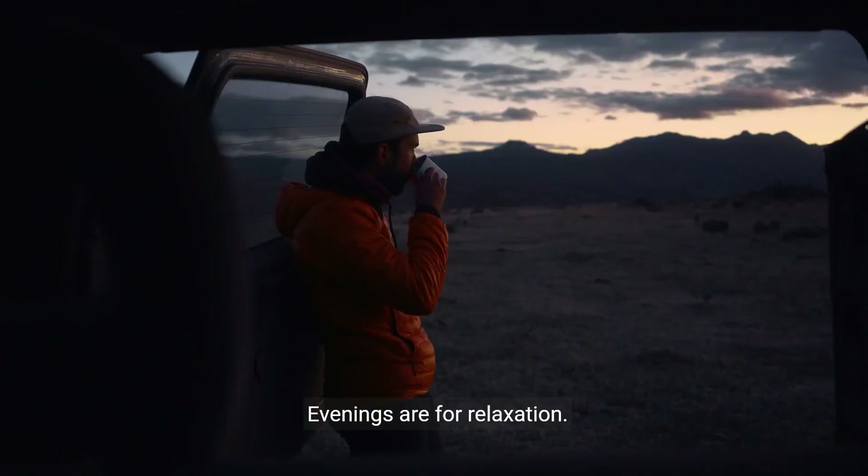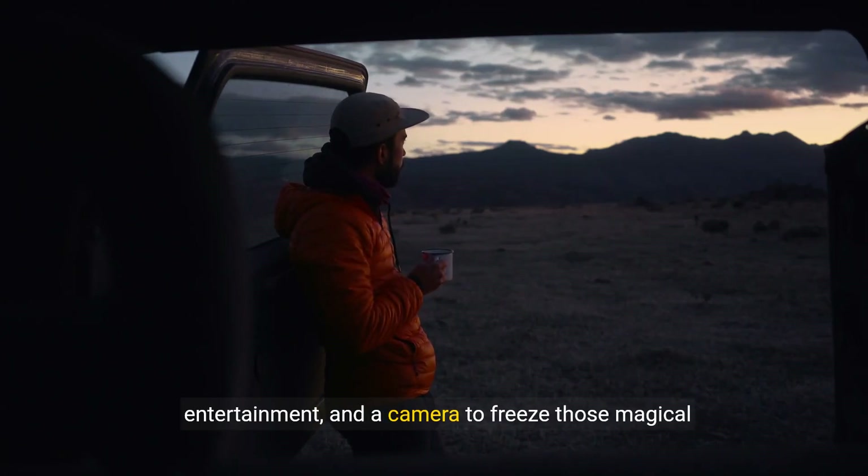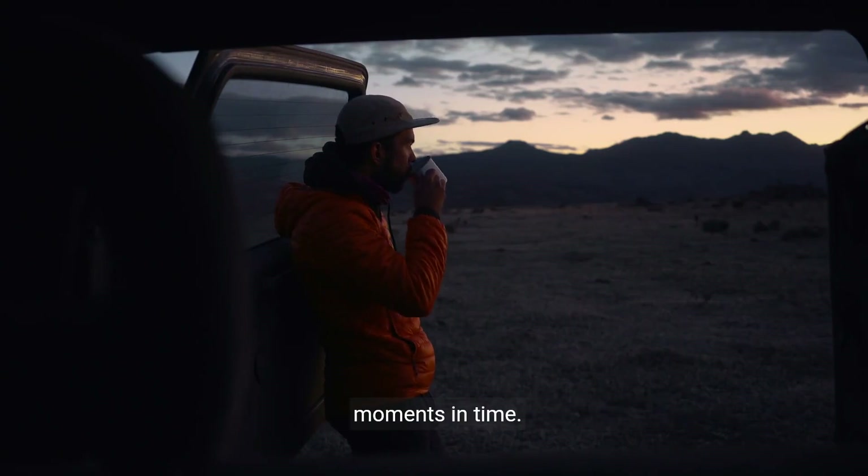Evenings are for relaxation. Bring books, games, or a travel guitar for entertainment, and a camera to freeze those magical moments in time.